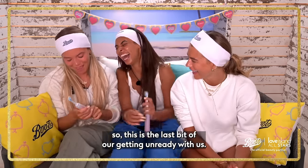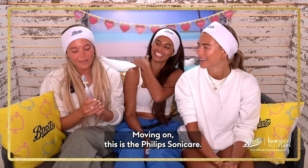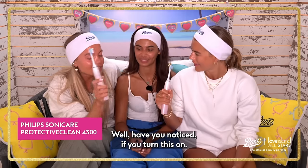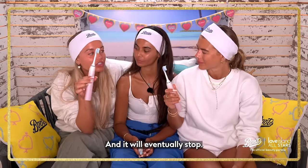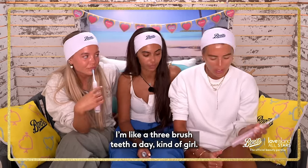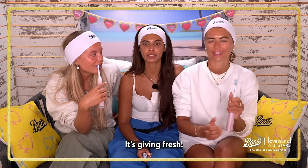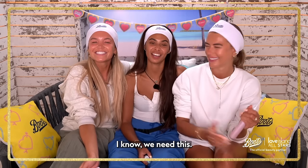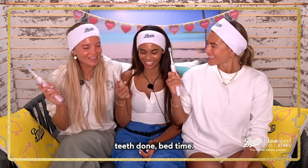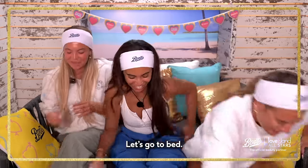So this is the last bit of our getting ready with us. This is the Philips Sonicare. Have you noticed it's got a timer, and it'll eventually stop? I'm like a three-times-a-day teeth-brushing kind of girl. That's why your teeth are giving fresh — fairly white. Especially in here, girls, we're always kissing, that's why we need this. Teeth done!